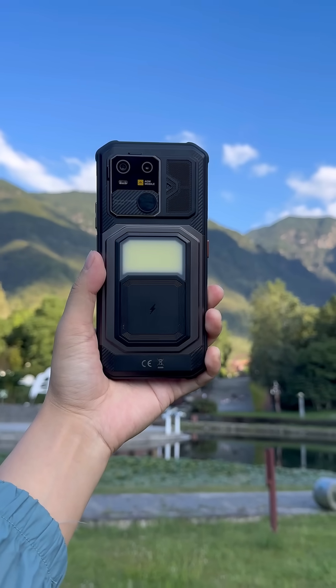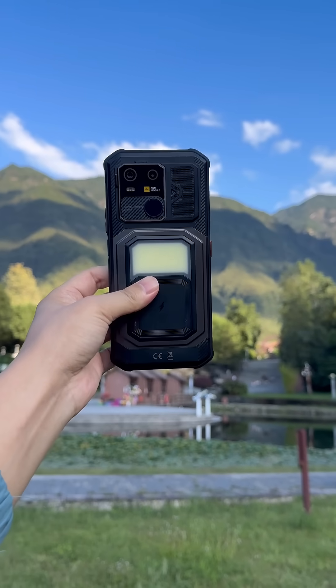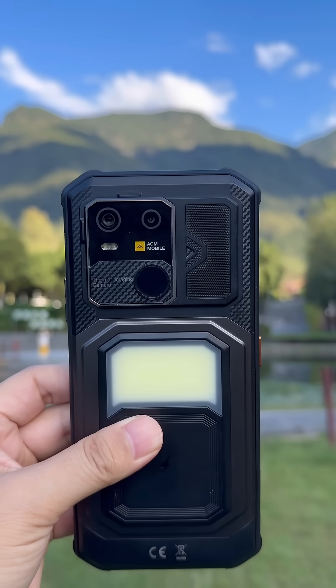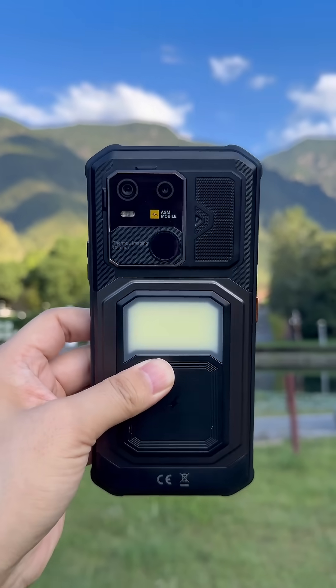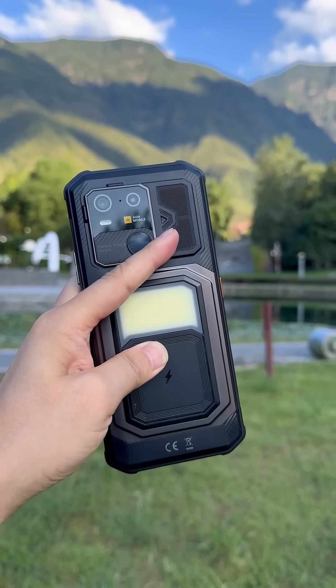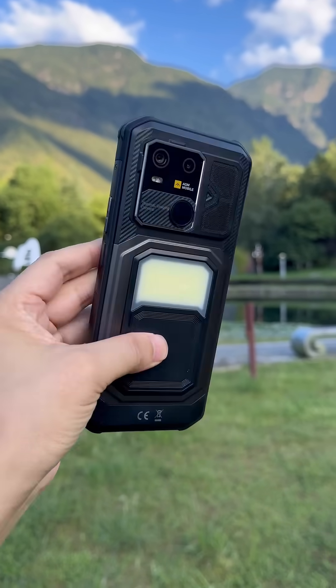Hey guys, we've arrived at Jiangxi province, and here is the AGM latest flagship model, the AGM G3 Pro. This time they provide a flagship certification for this device, and it also houses a speaker, semi-camera, camper light, and NFC.